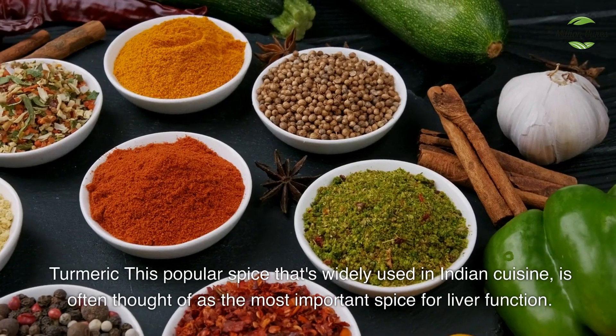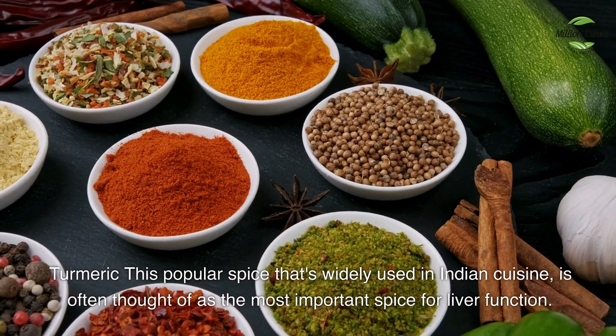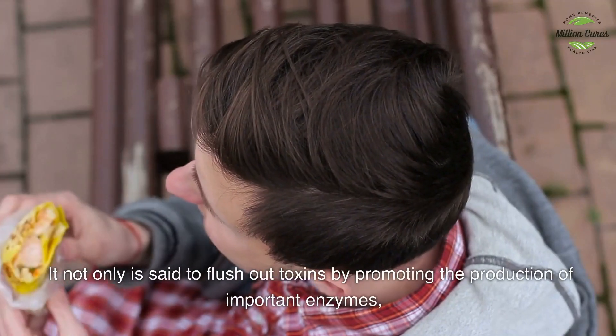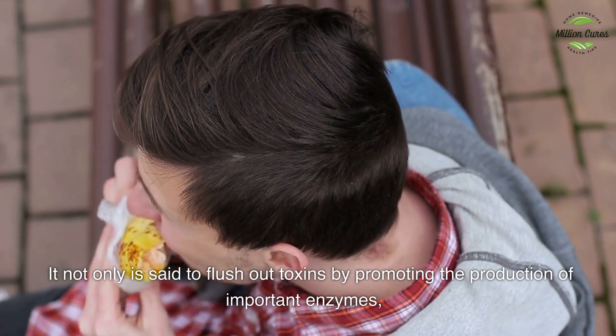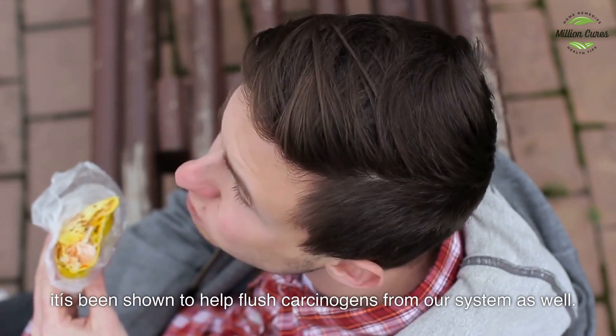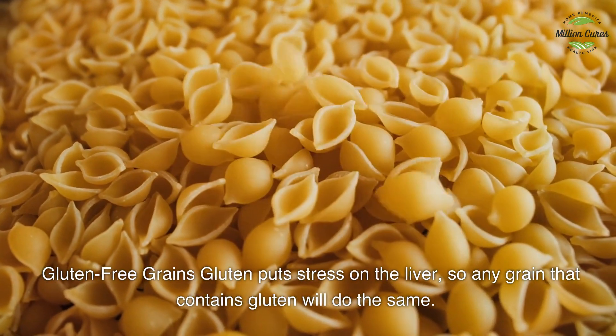Turmeric — this popular spice widely used in Indian cuisine is often thought of as the most important spice for liver function. It not only is said to flush out toxins by promoting the production of important enzymes, it has also been shown to help flush carcinogens from our system.